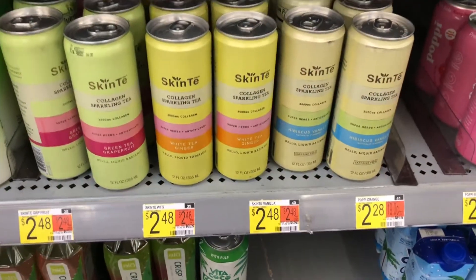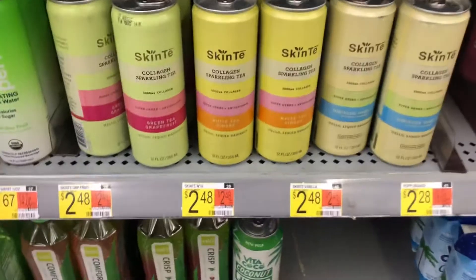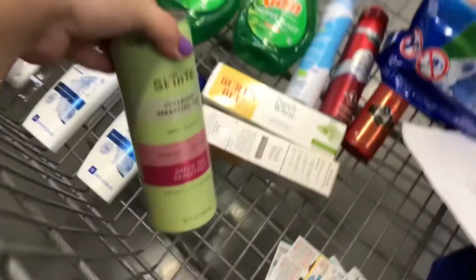The last deal of the day is on Skin Tees, priced at $2.48. Ibotta is giving back $2.48 for one, making it a nice little freebie.